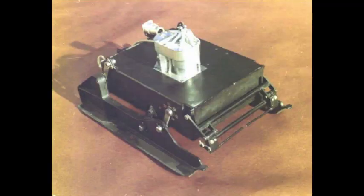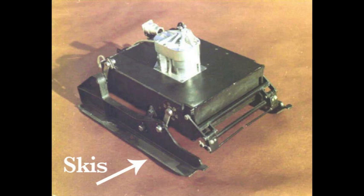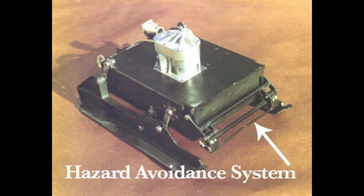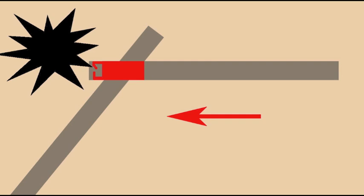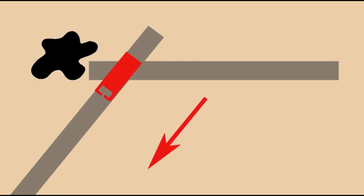These boxy little rovers weren't exactly sophisticated. Two metal skids supported the main body, clearly a design inspired by cold Russian winters. Bars on the front of the rover served as a rudimentary hazard avoidance system. If the rover were to hit something, say a Martian rock, one of the arms would press backwards and signal to the rover that it ought to turn to avoid the hazard. It was a simple but effective method.